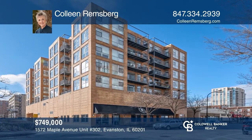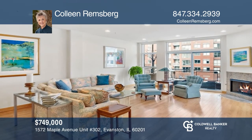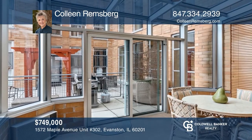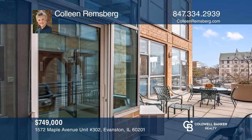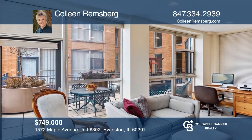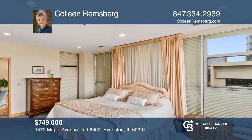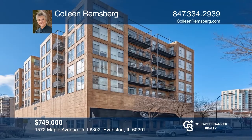Check out this sun-filled, three-bedroom, two-bath unit with floor-to-ceiling windows located in downtown Evanston. It offers an open floor plan with two balconies, a terrace, and an all-season solarium. The spacious living dining area has a gas fireplace and access to a balcony. The kitchen features stainless steel appliances, a large island, and a walk-in pantry. The primary bedroom has a walk-in closet and access to both balconies. This unit is one of a kind. Invest in your future by calling Colleen Remsburg today.